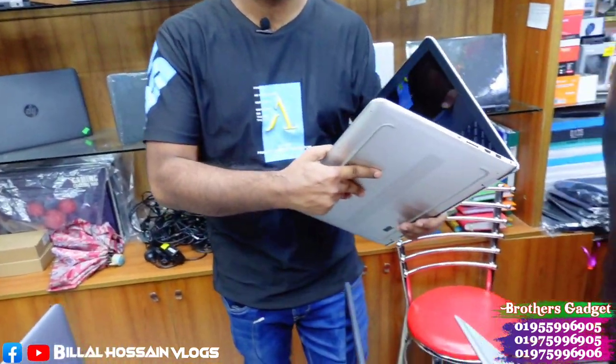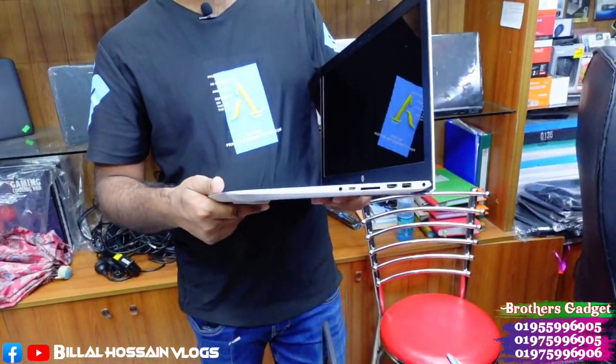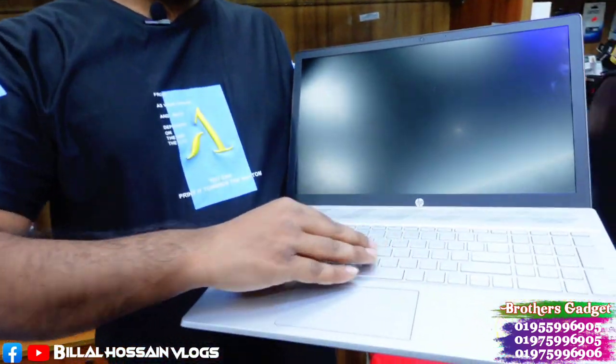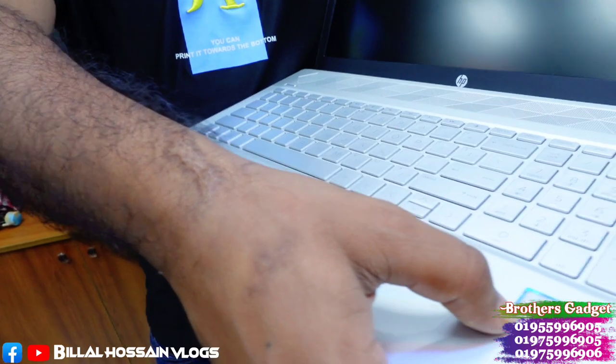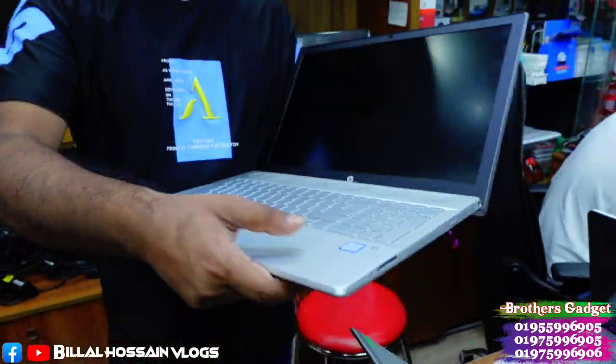This is a slim, super slim laptop with 8GB RAM and 1TB hard disk. The customer has purchased it for 56,000. This product is the SP Pavilion, Core i5 8th generation, with 4GB RAM and 1TB hard disk. The laptop is in fresh condition.